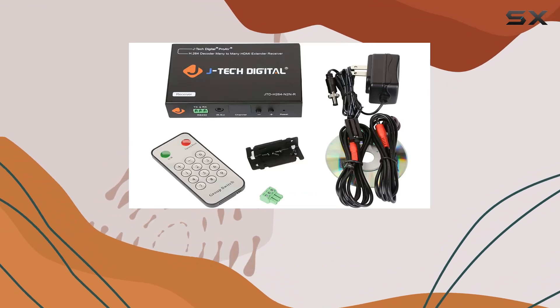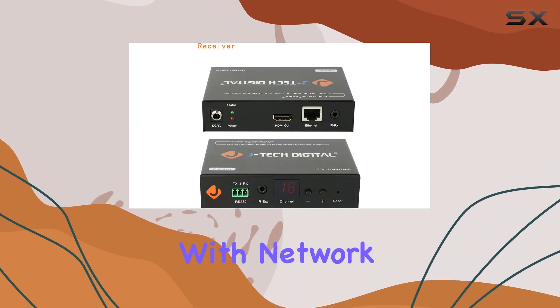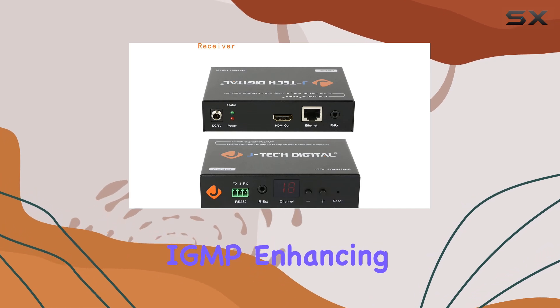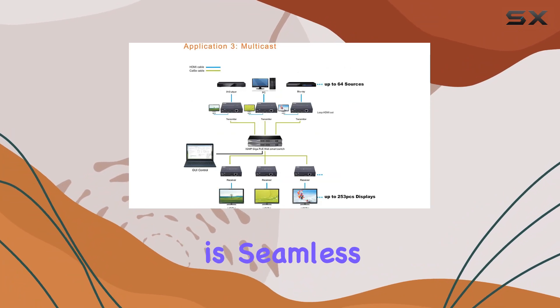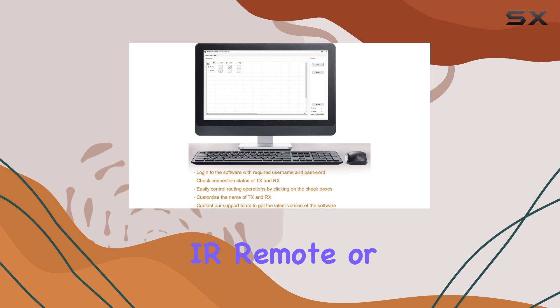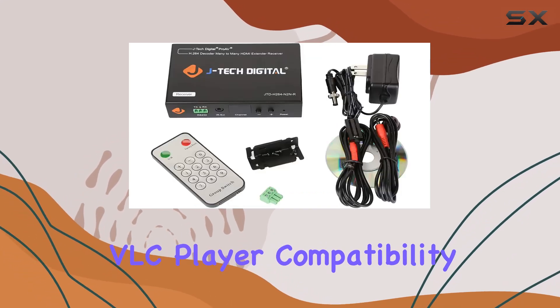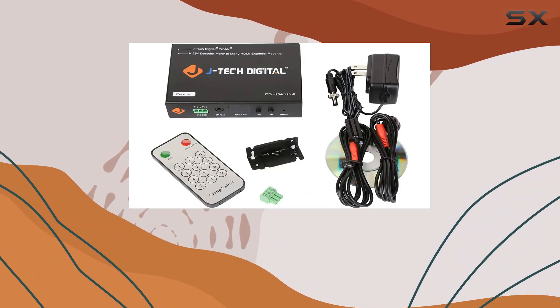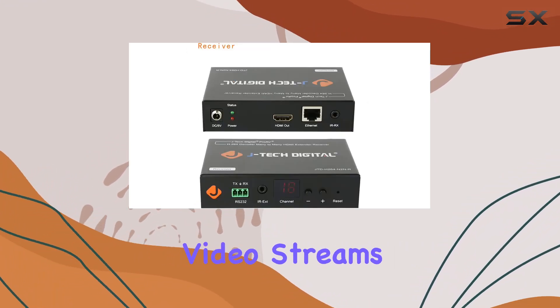Setup is straightforward, whether you're using Ethernet cables or LAN, and it's compatible with network switches supporting IGMP, enhancing its usability in complex environments. Switching between HDMI sources is seamless with options including front panel buttons, IR remote, or PC software control from the receiver side. VLC player compatibility simplifies viewing — simply input the multicast group IP address and enjoy your video streams hassle-free.